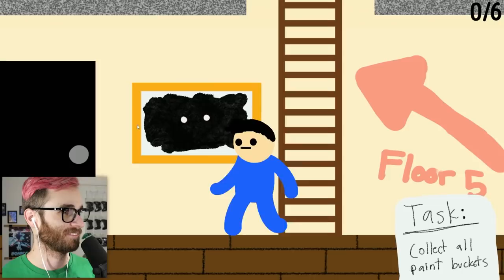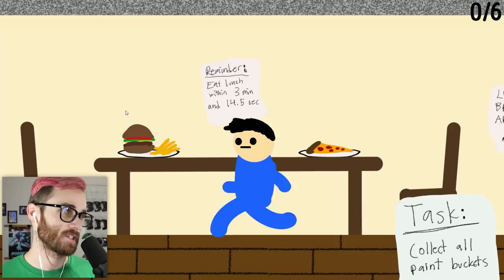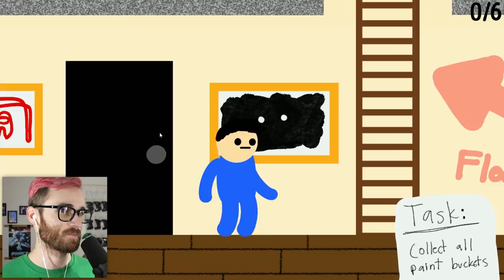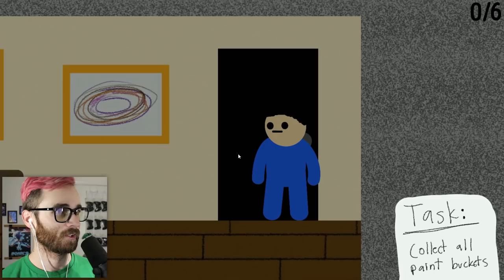Somebody's getting down in this room — it's locked! Lunch break area: eat lunch within three minutes and 14.5 seconds. Don't search level three trash can. Let's keep going up — there's a ladder. I should get the rest of the paint first. Can't go to floor five — good to know.